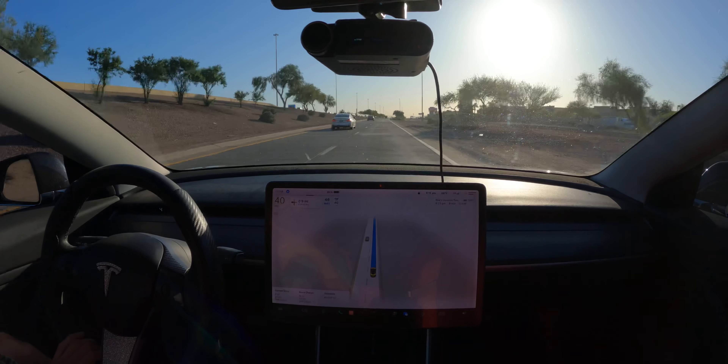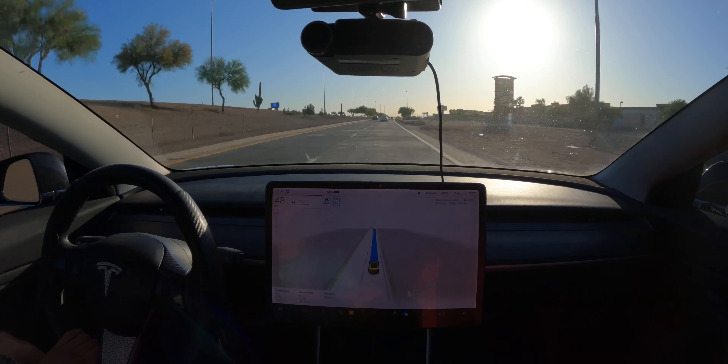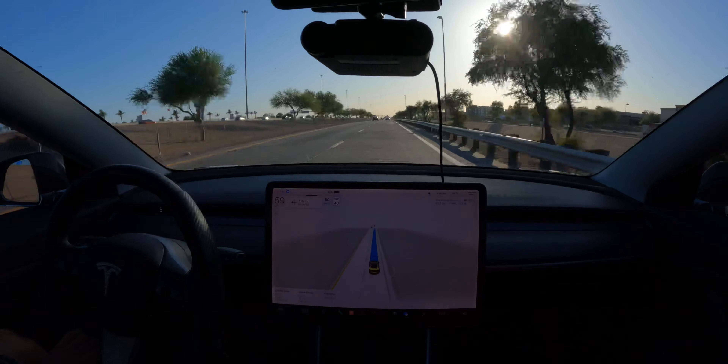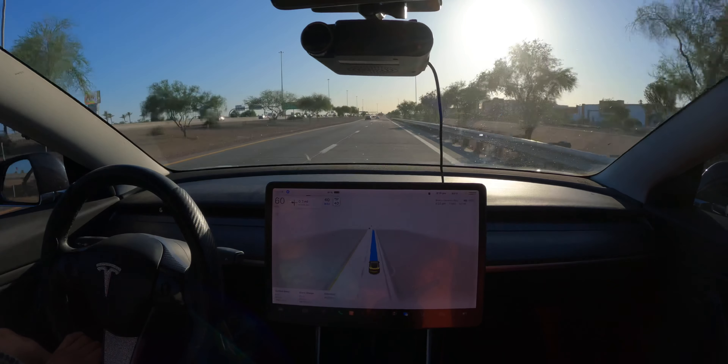Right next to us is actually a Chevy Tahoe LTZ — looks kind of big. She parked like three times in order to get in there, and I feel like she's kind of close. Okay, maybe not. Looks like it's gonna try to go left, although we have to go out that exit over there. So far it's not letting me engage.